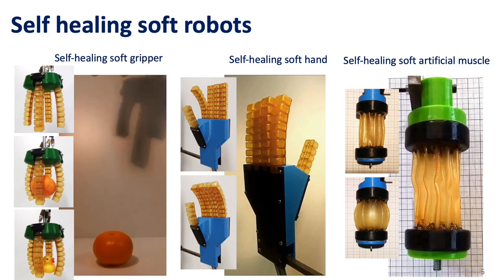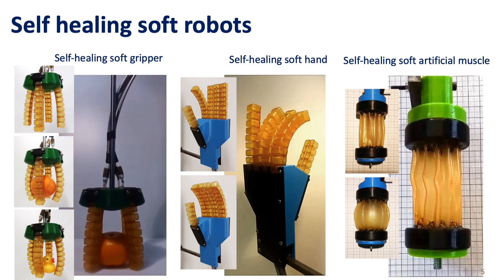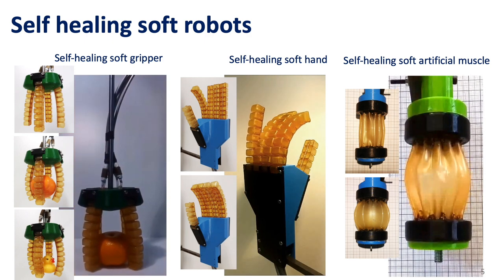These polymers can heal microscopic and macroscopic damage. These new materials were used to develop three different self-healing soft robotic applications, which are all pneumatically driven.